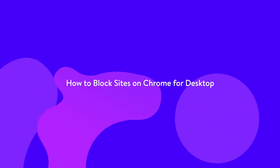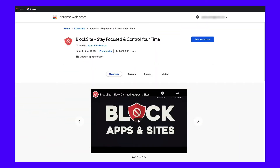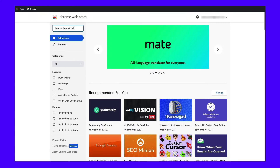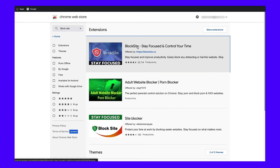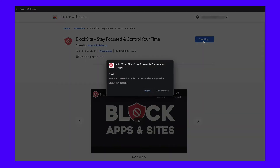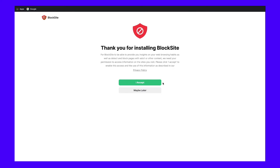The easiest way to block a website on a desktop version of Chrome is to use an extension. There are many options available, but BlockSite is the most up-to-date and has over a million active users. Simply search for BlockSite in the Chrome Web Store to go to the extensions page. Then click the Add to Chrome button and confirm the request by clicking Add extension in the install prompt. Once you've added the extension, it'll ask for your permission to record browsing data, which you can deny.